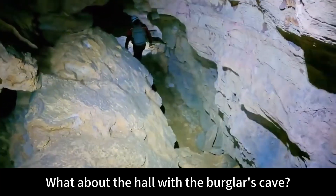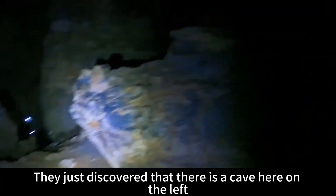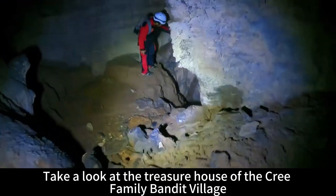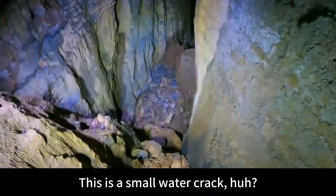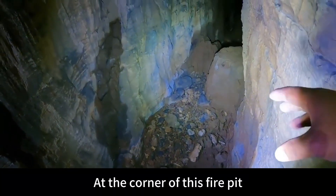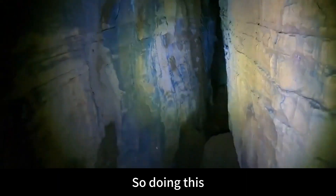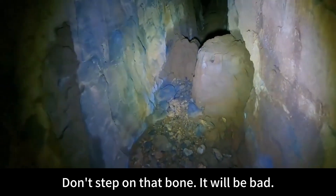What about the hole with the burglar's cave? There is a passage to the right, and they just discovered a cave on the left. Let's go down to look at the treasure house of the Cree family bandit village. This is a small water crack. At the corner of this fire pit, you will usually find a lot of bones — these might be animal bones or human bones. At the first pool of the fire pit, be careful — don't step on the bones.